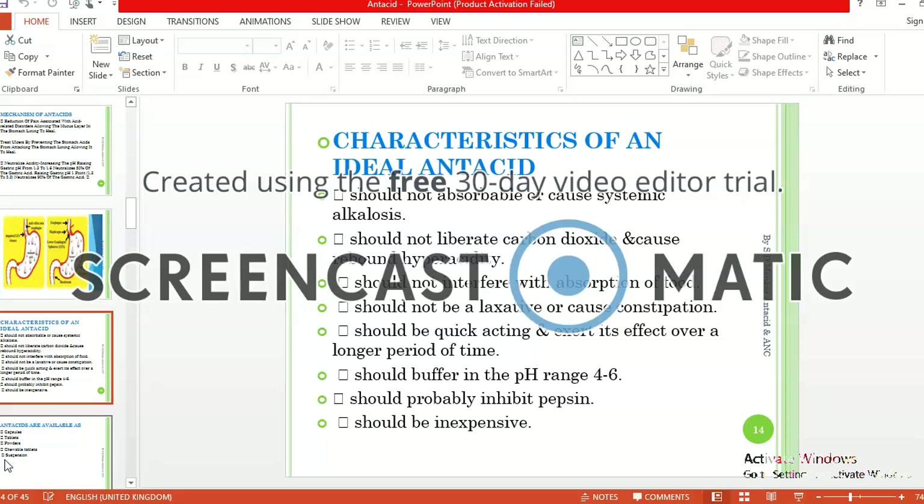These are some ideal characteristics of antacids: they should not be absorbable and should not cause systemic alkalosis; should not liberate carbon dioxide; should not interfere with the absorption of food; should not be laxative or cause constipation; should be quick acting and exert their effect over a long period of time; should buffer in the pH range 4 to 6; should inhibit pepsin; and should be inexpensive.